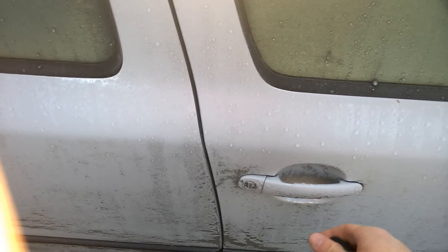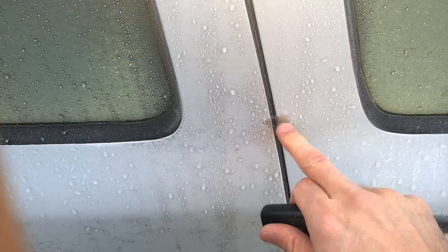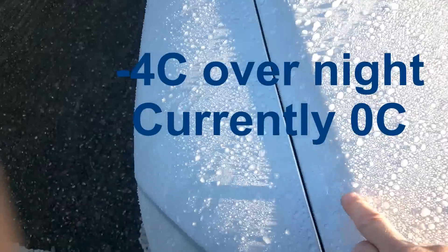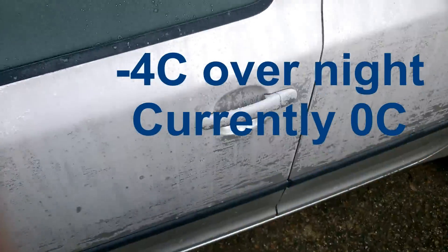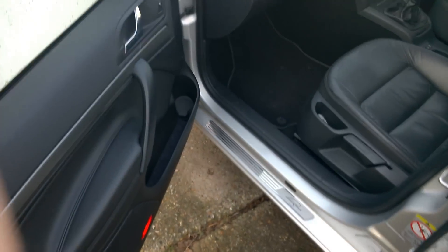Wow, hard frost this morning. Can't even open the door. Let's try this one. That's cold.